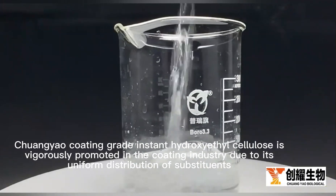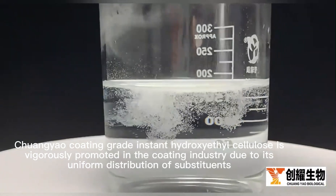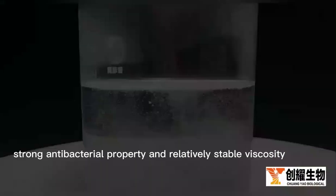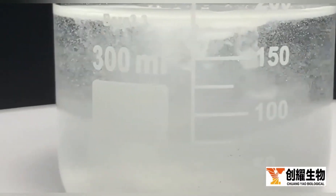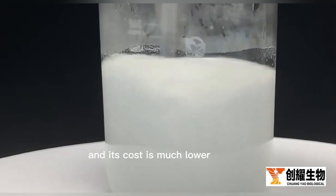Chuang-Yu coating grade instant hydroxyethyl cellulose is vigorously promoted in the coating industry due to its uniform distribution of substituents, sufficient strong antibacterial property, and relatively stable viscosity. Its main advantages are in the process and raw materials, and its cost is much lower.